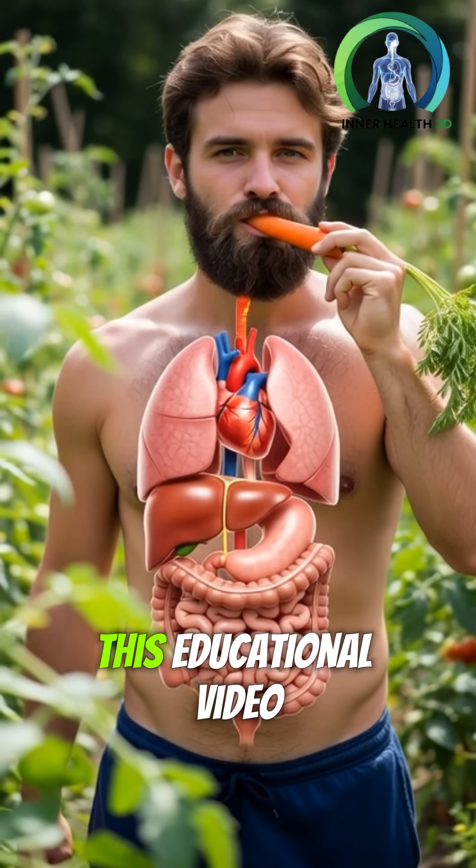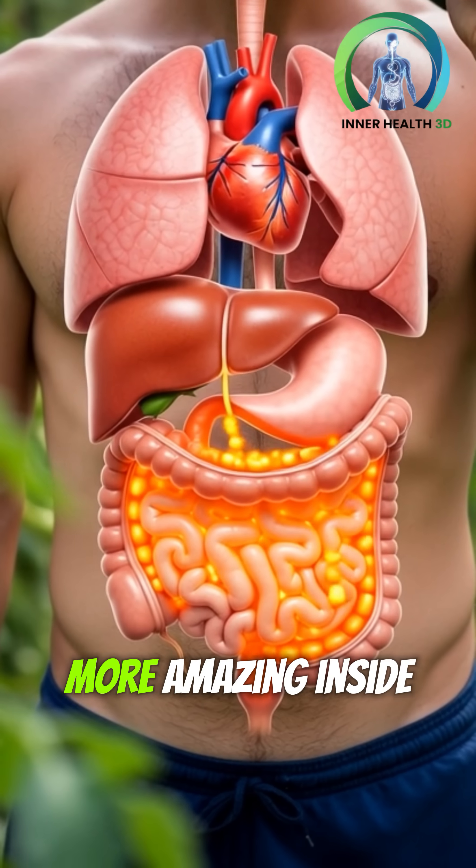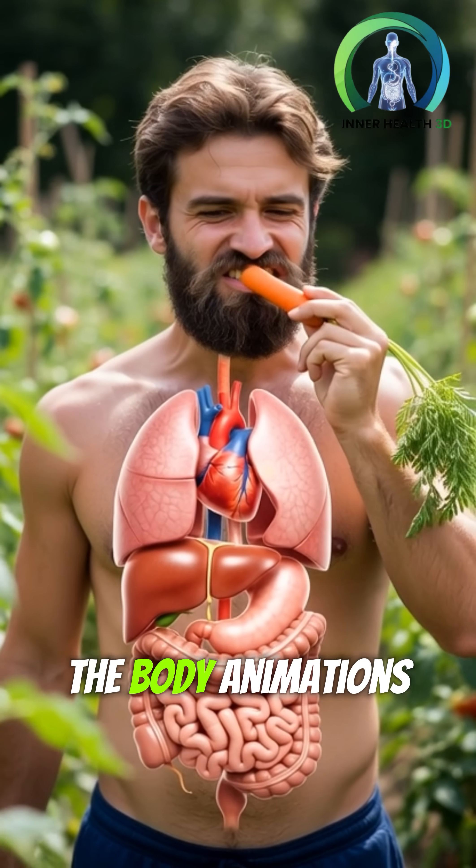If you enjoyed this educational video, don't forget to like, share, and follow for more amazing inside-the-body animations.